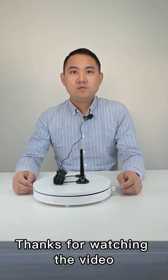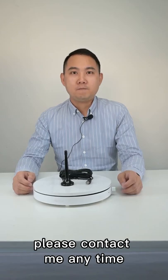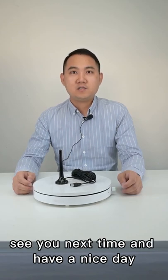Thanks for watching the video. For more details or free samples, please contact me anytime. See you next time and have a nice day.